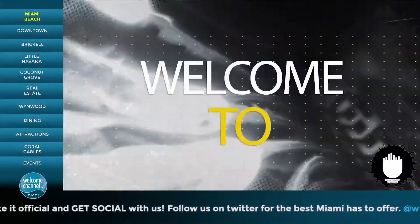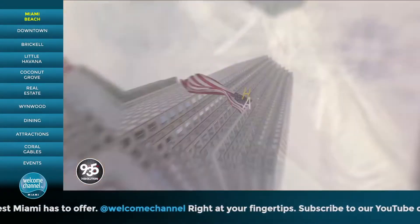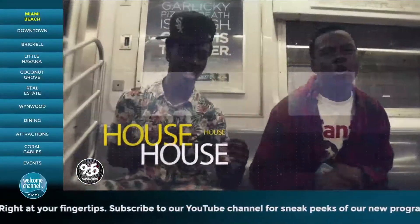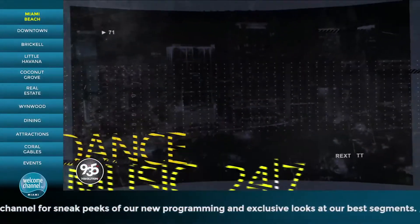Welcome to Revolution 935 — South Florida's home of dance music. Who we are: Techno. House. Trance. Deep house. Dance music 24-7.